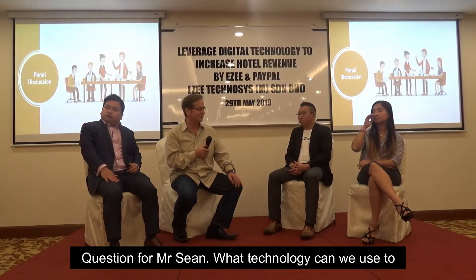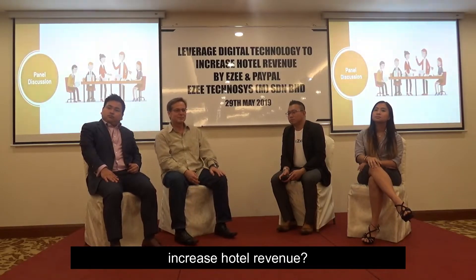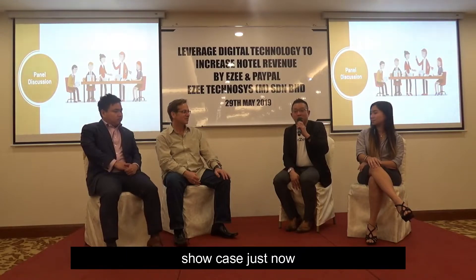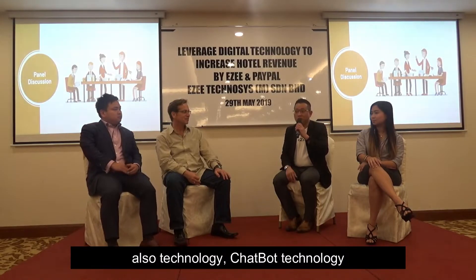Next question for Mr. Sean: what technology can we use to increase hotel revenue? There is a lot of technology that we can use. Based on the applications that have been showcased just now, the available technologies — social media is also a technology, check-in board technologies.